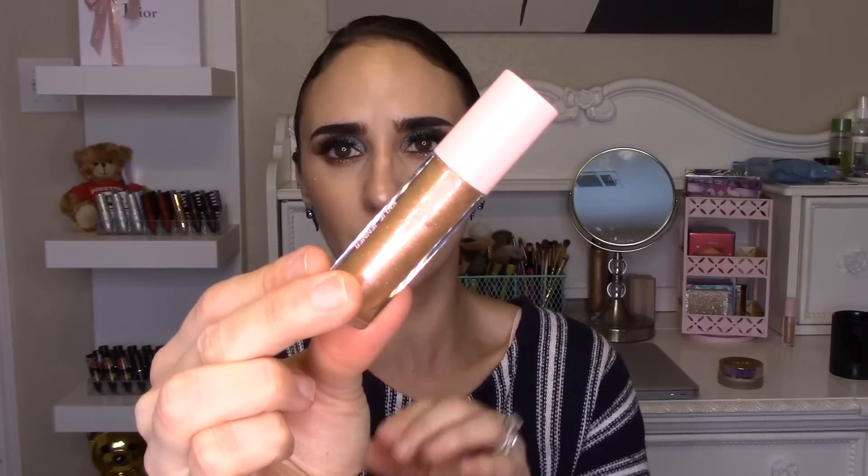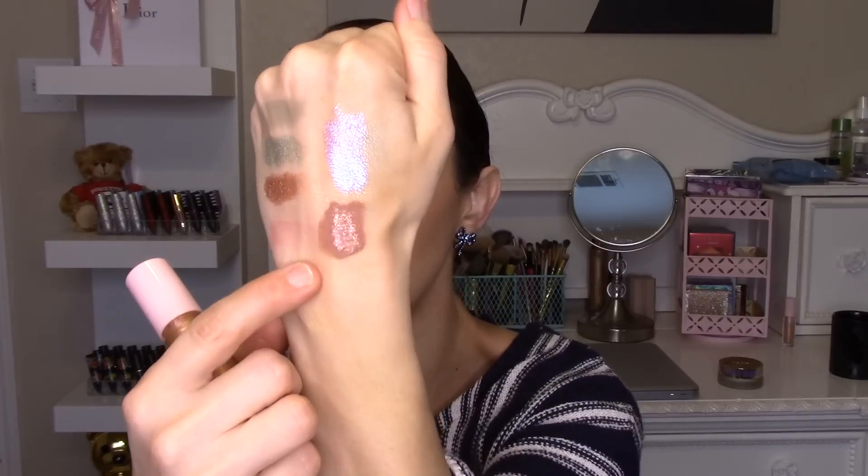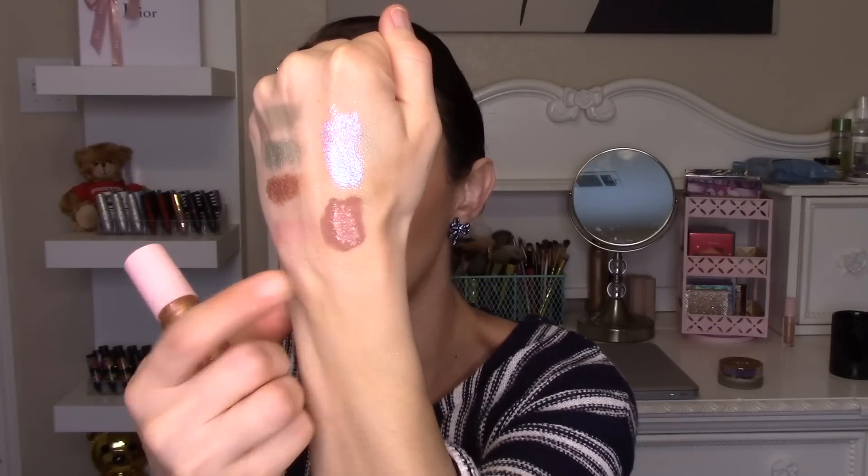The gloss that comes with it is called Story of Us — it's a gold shift type of gloss that looks very metallic and glittery, but actually after a little while it blends into your lipstick and you just look like you have a clear gloss on top. I haven't really used the gloss — this lipstick is what has been used pretty much all throughout the month of February.